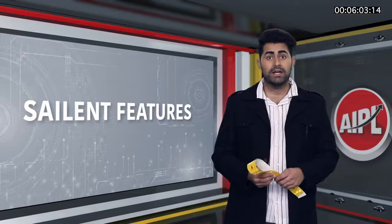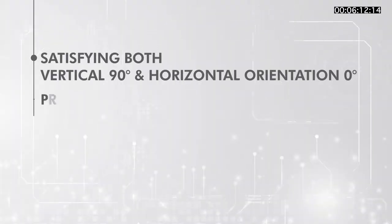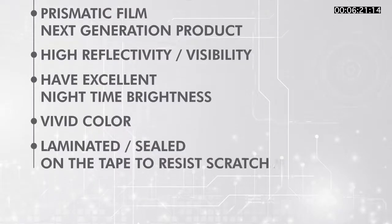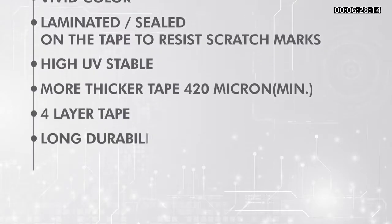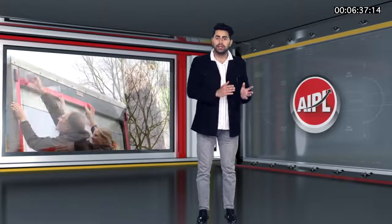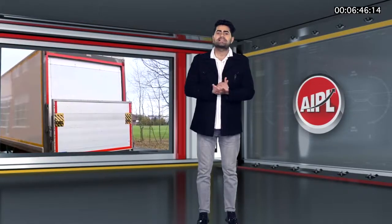After a good qualitative competitive analysis, the salient features of AIPL MNTech reflective tapes include: satisfying both vertical 90-degree and horizontal 0-degree orientation; prismatic next-generation film product; high reflectivity and visibility; excellent nighttime brightness; vivid color; laminated seal on the tape to resist scratch marks; high UV stability; thicker tape at 420 microns; 4-layer tape; long durability; excellent workability; and iCAT approved. Having technical knowledge about the production process is an important sales tool for better touch and feel understanding of the product.